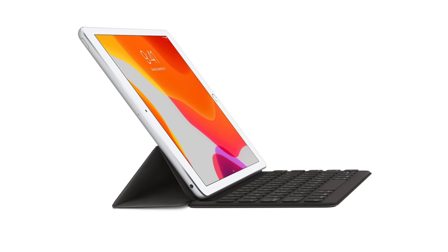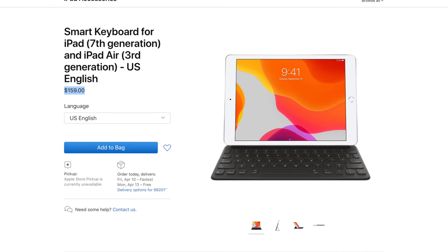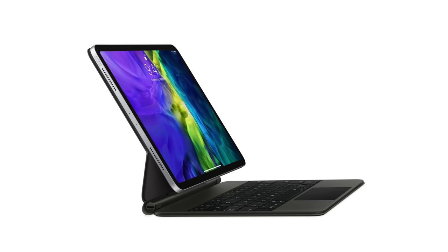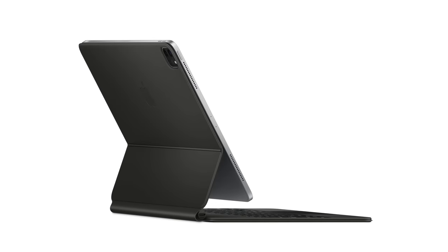The final category is keyboard cases made by Apple, split into two categories: with and without trackpads. For cases without, the 10.2-inch iPad and the iPad Air get the Smart Keyboard at $159, and the iPad Pro gets the Smart Keyboard Folio for $179. Interestingly, Apple is making a keyboard case with a trackpad only for the iPad Pro — and in my opinion, this is the ultimate keyboard case. Let's get into which keyboard case you should buy for each different use case.